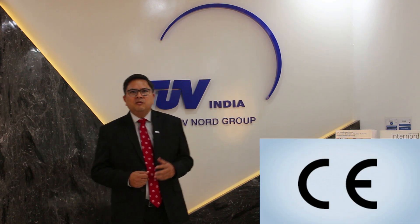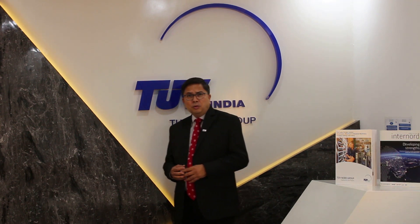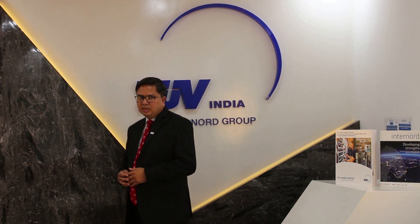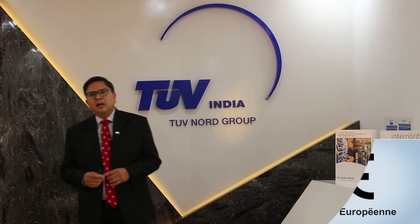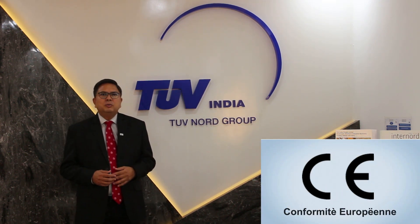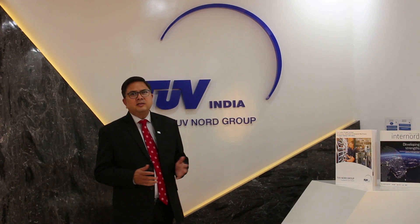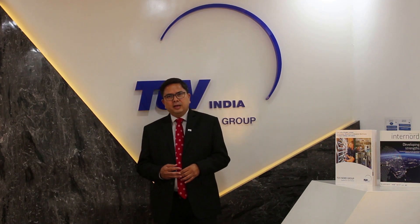You all must have seen a CE mark on various products, whether it's home appliances or an industrial machine. But do you know what exactly this CE marking means? CE stands for Conformity European, which is a symbol of safety and it's required to be placed on products before exporting to the European Union. There are various directives under the CE marking umbrella, which are applicable to different product categories.